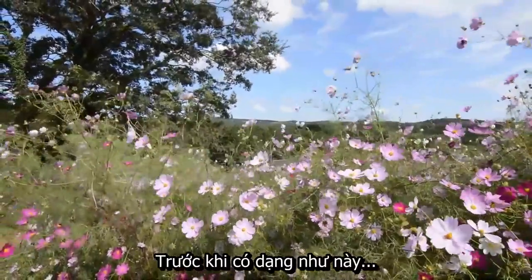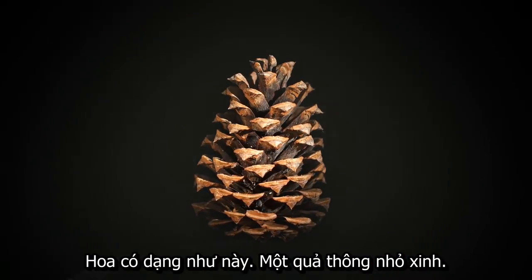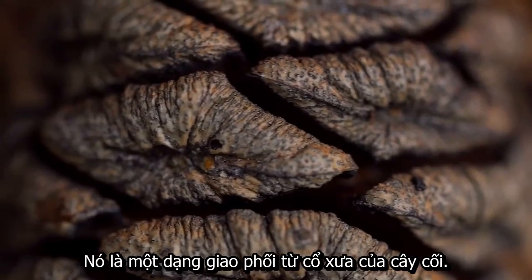Before there was this, and this, and this, and this, and this, there was this — the humble pinecone. It's more than a Christmas decoration. It's an ancient form of tree sex.